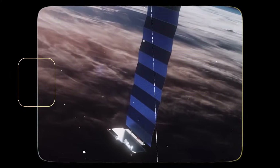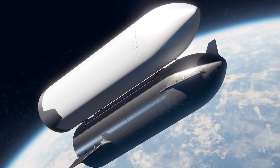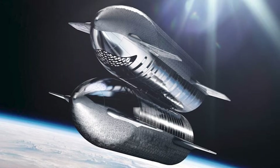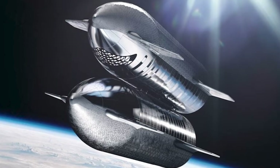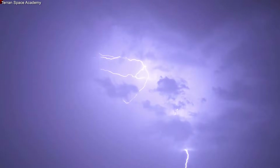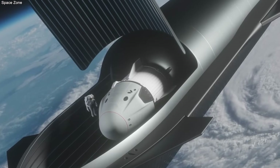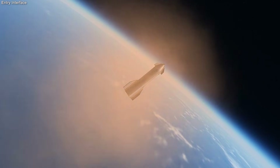This has allowed them to solve the docking problem too. For the fuel station to work, two Starships have to find each other in the dark of space while moving at 17,000 miles per hour. They have to touch each other as gently as a feather. Using autonomous software and Starlink satellites, SpaceX has made this look easy.